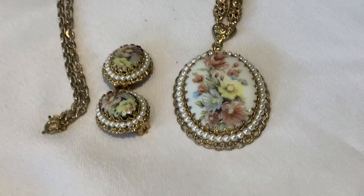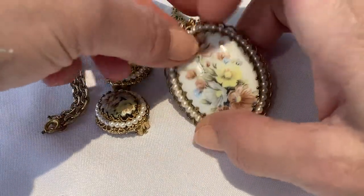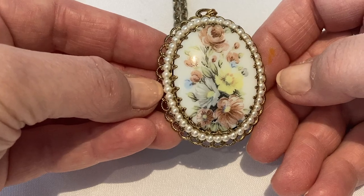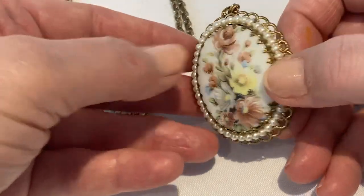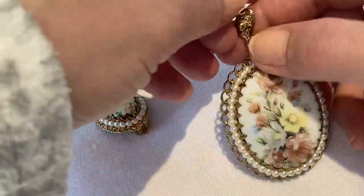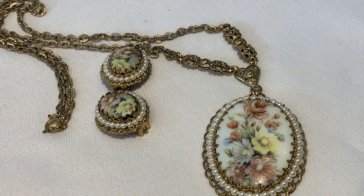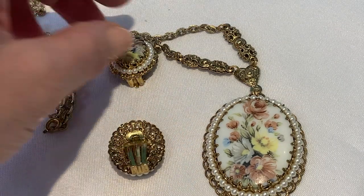This West German necklace has matching earrings. It's got a lovely pearl surround. It is a piece of ceramic that's been printed with the floral design. It is marked West Germany on the back and has that nice filigree. It has the typical West German findings on the necklace, and these earrings are clip-on.